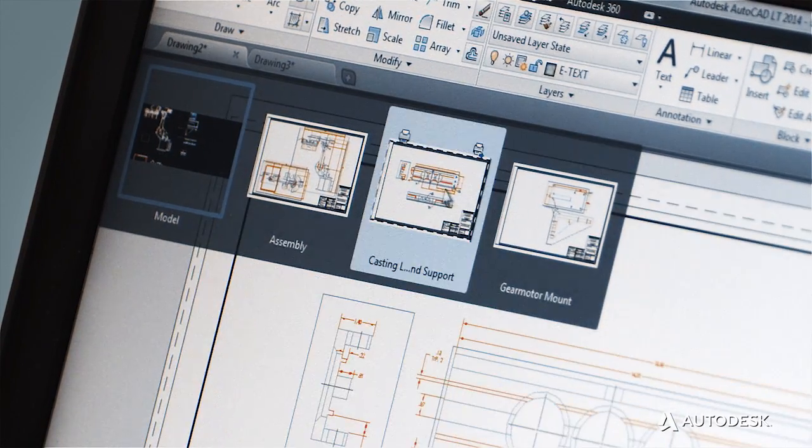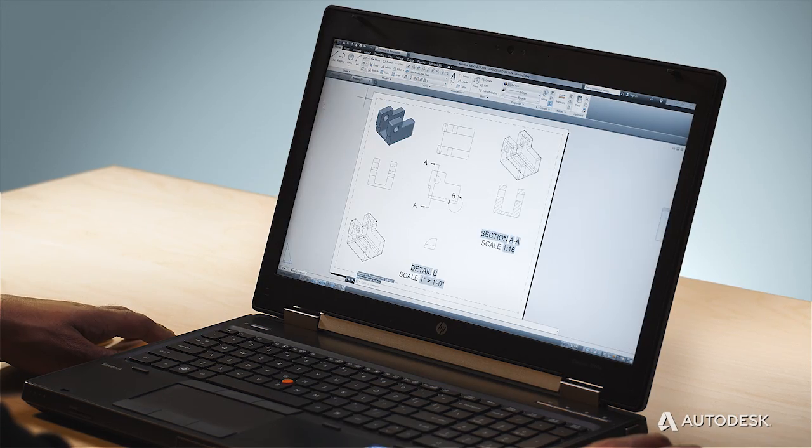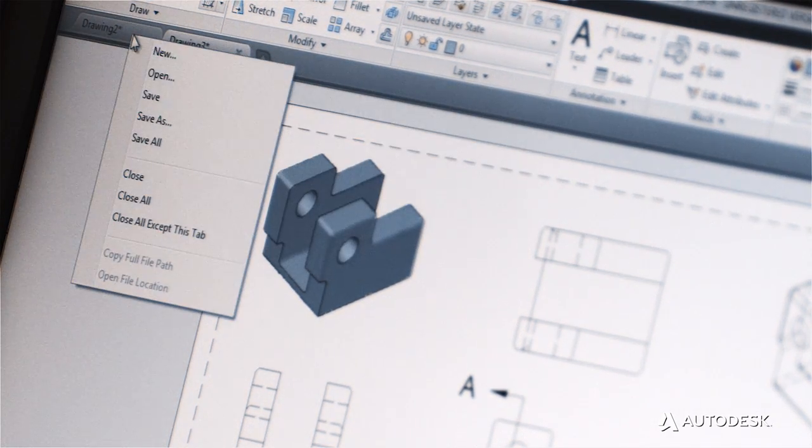These tabs include thumbnail previews of model and layout views, so users can find and switch to the right document every time. The drawing tabs also keep track of which documents have been saved and which have not. There's no efficiency booster better than the reminder to save your work.